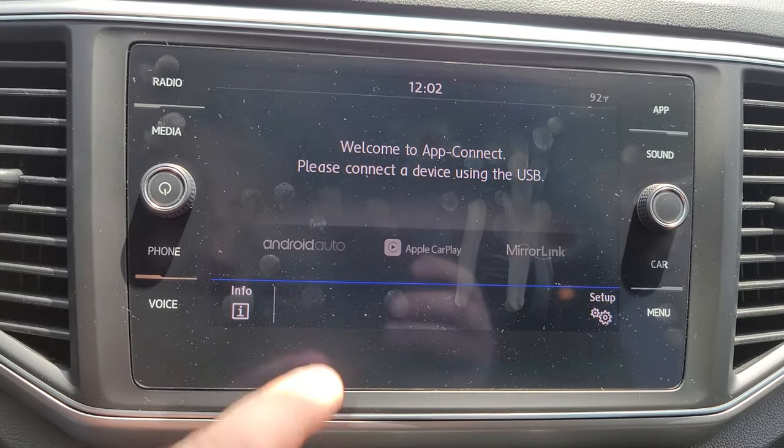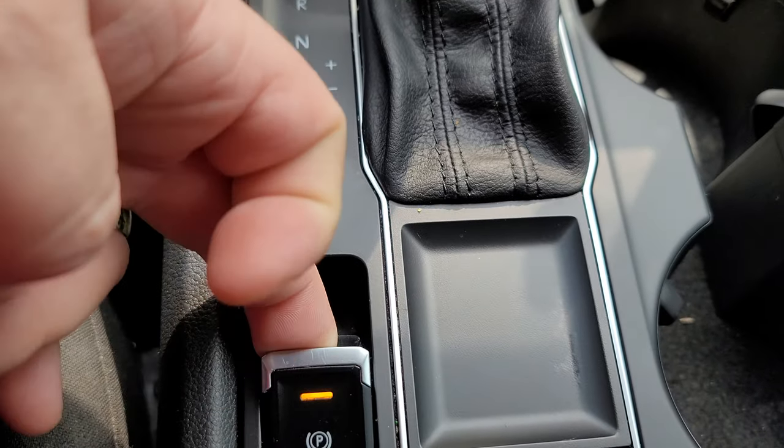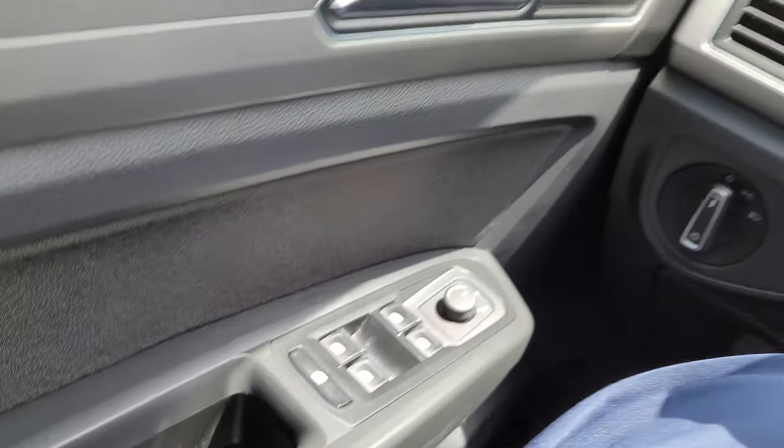It looks like it does have Android Auto or Apple CarPlay, so you have your navigation through there. Got your parking brake right here. Power windows.